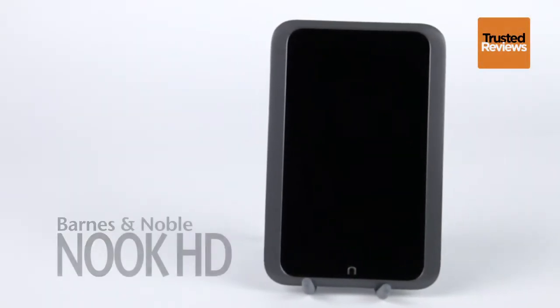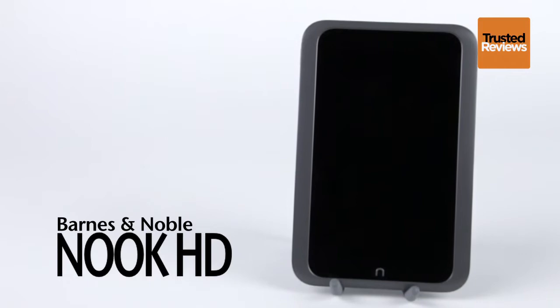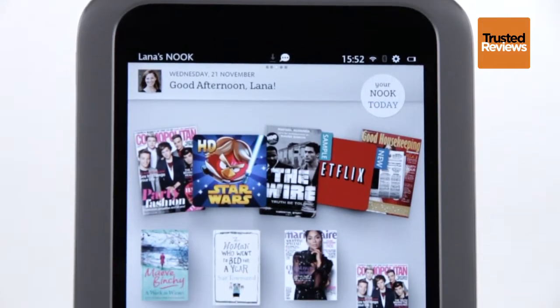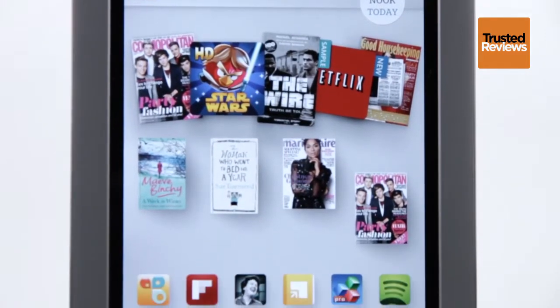The Barnes & Noble Nook HD is a very affordable tablet and e-reader. Starting at £159, it's more than £100 cheaper than the iPad mini, and it is priced to compete with the Kindle Fire HD.